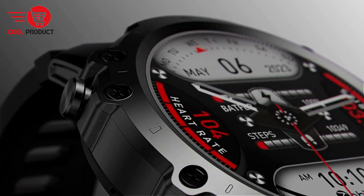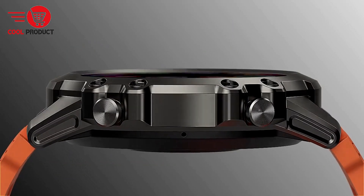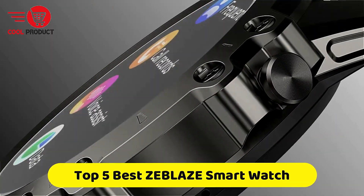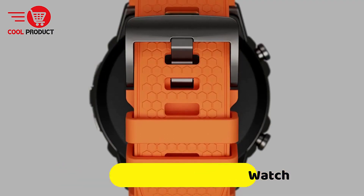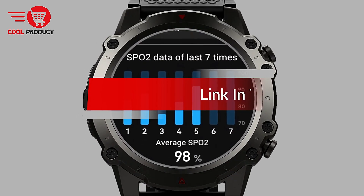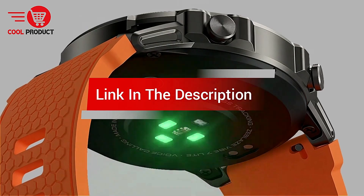Are you looking for the best Zblaze smartwatch? In this video, we count down the top 5 best Zblaze smartwatches on the market today. We'll consider their product features and values. If you want more information and updates on the products mentioned, check the links in the description.